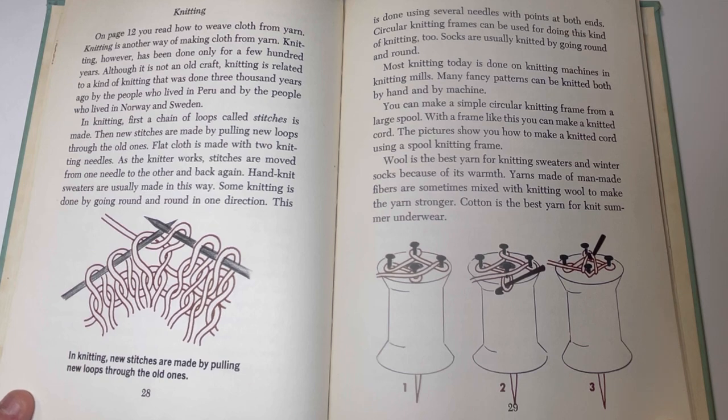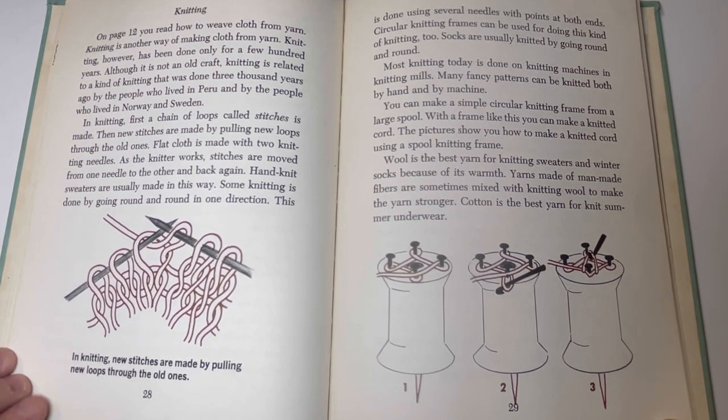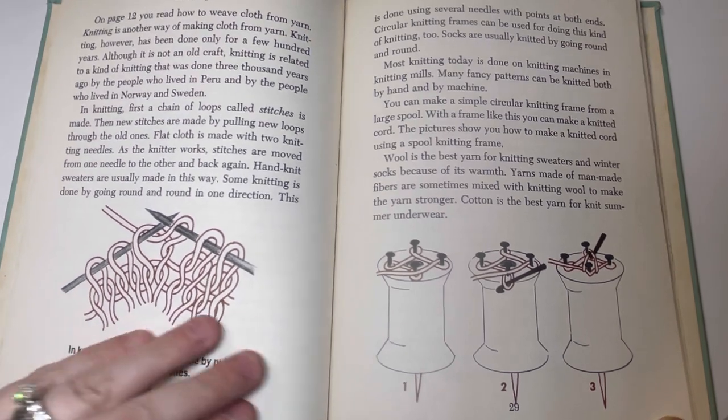Many fancy patterns can be knitted both by hand and by machine. You can make a simple circular knitting frame from a large spool and use it to make a knitted cord. Wool is the best yarn for knitting sweaters and winter socks because of its warmth. Yarns made of man-made fibers are sometimes mixed with knitting wool to make them stronger. Cotton is the best yarn for knit summer underwear.